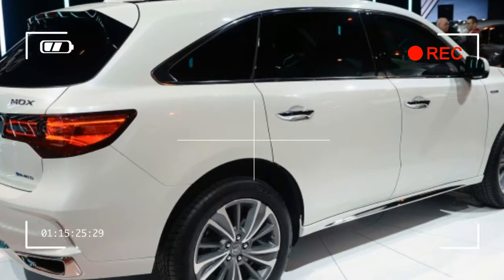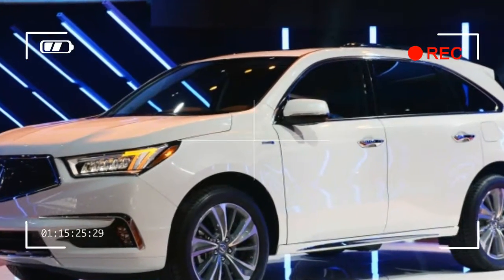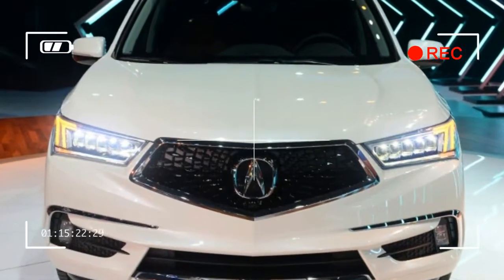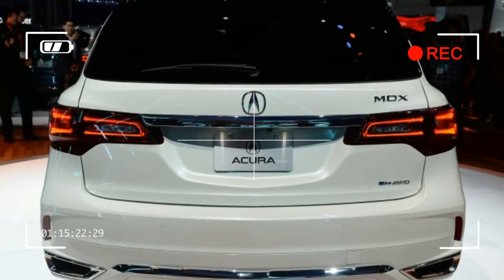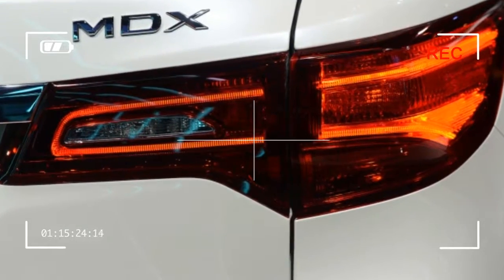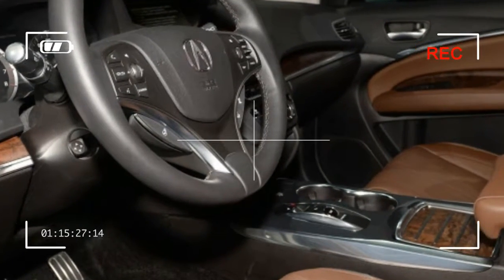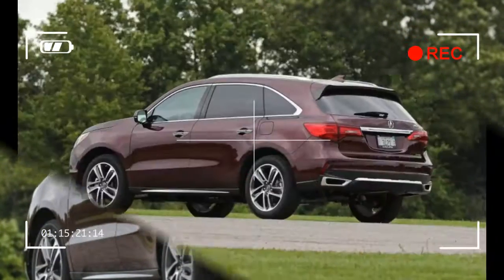It may be a bit unfair to compare the MDX's interior with those of posh European competitors, since the Acura does cost quite a bit less than the Audi and the Volvo. Our fully loaded MDX SH-AWD Advance model ran up a bill of $59,340 — a significant sum, but considerably less expensive than versions of the Q7 and the XC90, which can easily push past $70,000. Choose fewer option packages and the MDX can be had for less than $50,000, at which point the Acura starts to look like even more of a bargain among its peers.